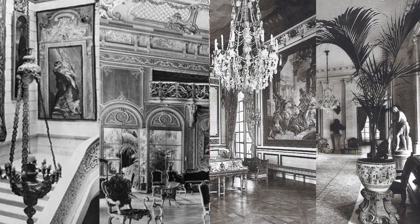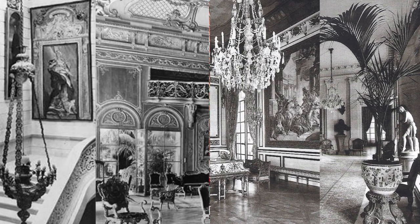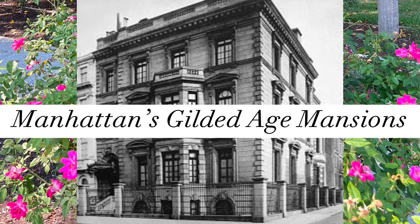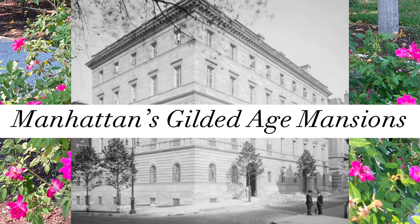Welcome to Cultured Elegance. In this video, we will be exploring part two of Millionaire's Row in Manhattan. Together, we will be visiting five different Gilded Age mansions.